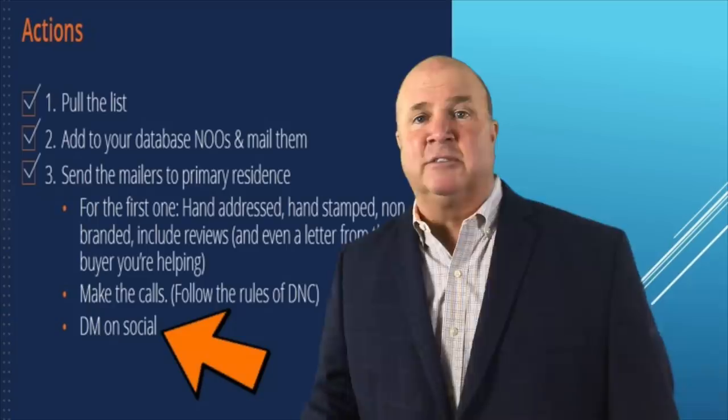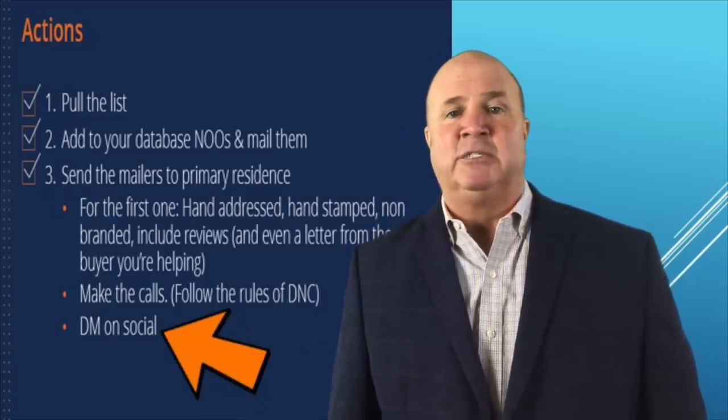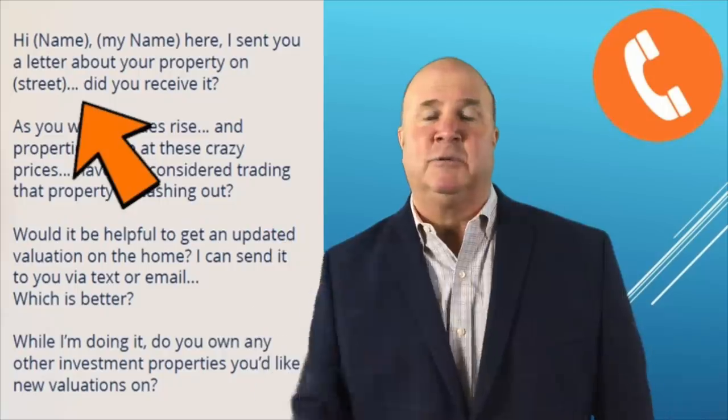Then direct message them on social. Try to find them on social, direct message them, touch base with them. And here is the actual script that you would have the conversation with them about.